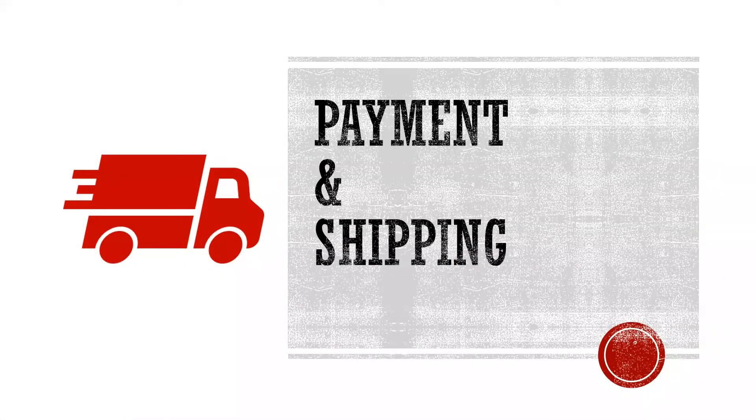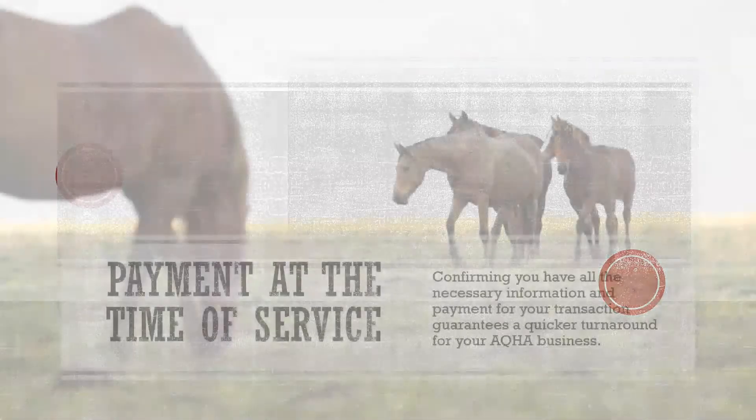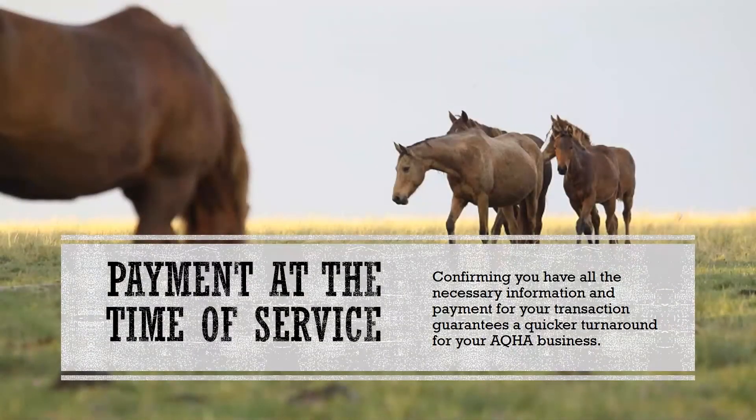We will begin by discussing key factors that are related to all paperwork submitted to AQHA, which include fees and shipping. All work must be paid for in full before it can be processed by an AQHA member experience professional. Confirming that you have all the necessary information and payment for your transaction guarantees a quicker turnaround for your AQHA business.